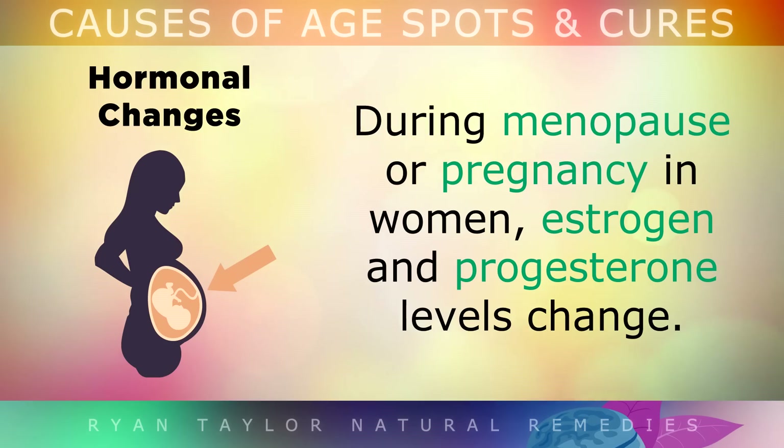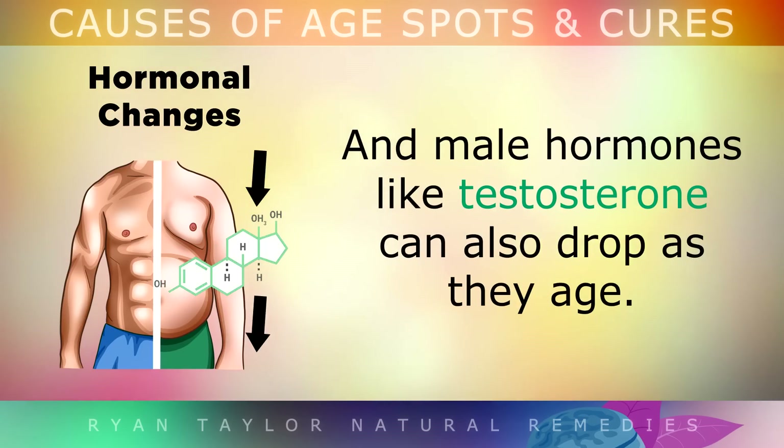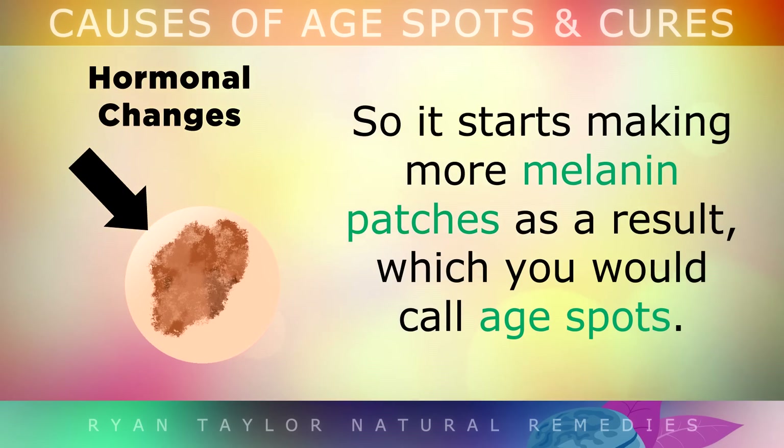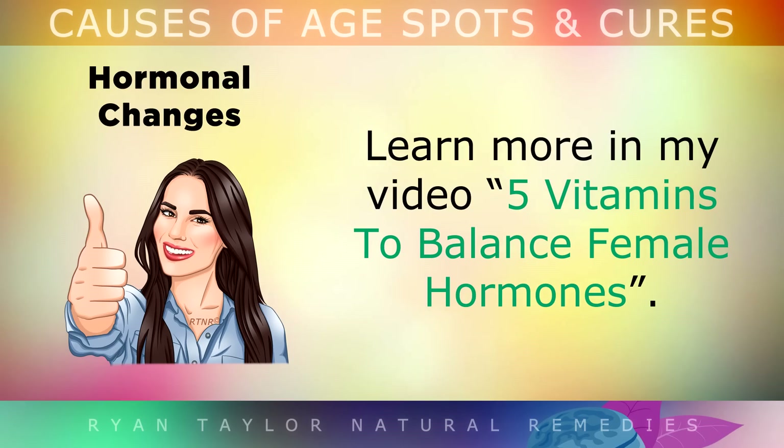Cause 5: Hormonal Changes. During menopause or pregnancy in women, estrogen and progesterone levels change. Male hormones like testosterone can also drop in men as they age. As these hormones become out of balance, it makes it harder for your skin to repair itself, so it starts making more melanin patches as a result — which you would call age spots.